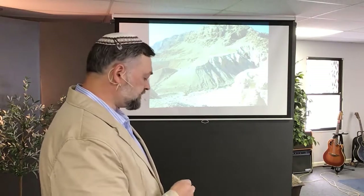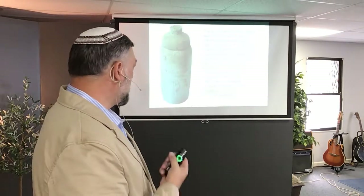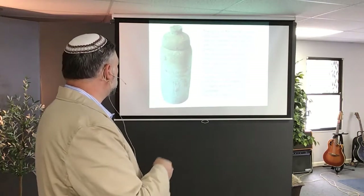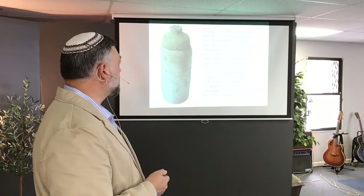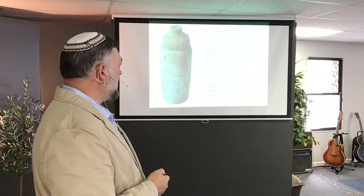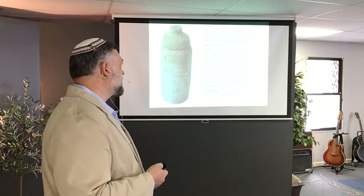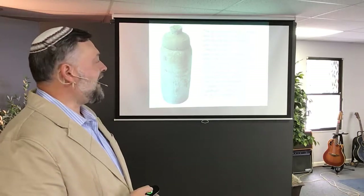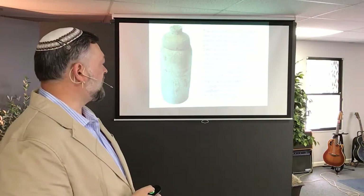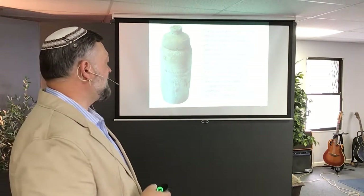So, Qumran — a little bit about the history of these scrolls. If you're looking at this picture, this may be familiar to you. This is a jar — that's what the scrolls were stored in, in these caves. And the story of these modern Dead Sea Scrolls, as we call them — this discovery really begins with two Bedouin shepherds who found the first seven scrolls in 1946 completely by accident.